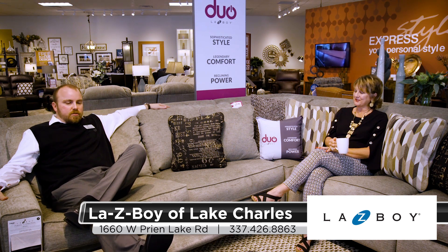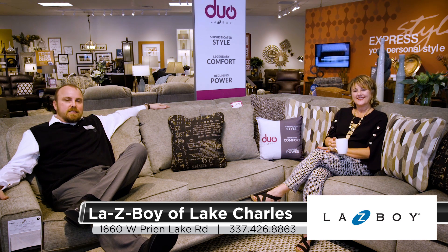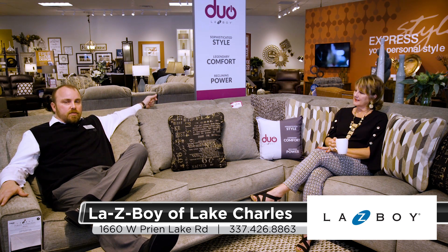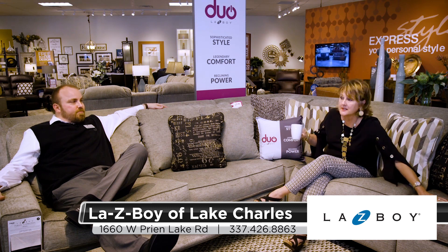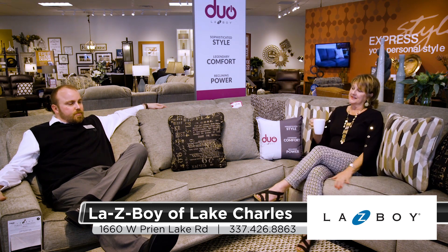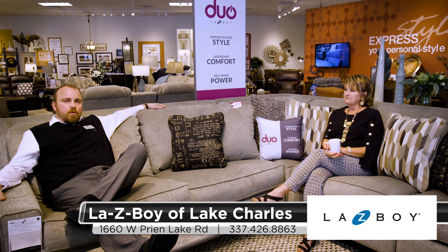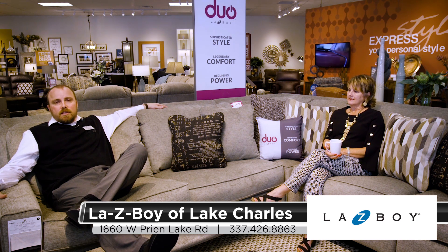As you can see, this is something that you would never guess has a recliner in it. It looks clean on the back if it's floating in the room, and it will flush against the wall. It reclines on both ends — it's a two-seater duo with reclining on each side. If you have a Roomba, it will clean under the sofa with the reclining feature, which is something I don't think has ever been done before. So I'm really happy about the duos.